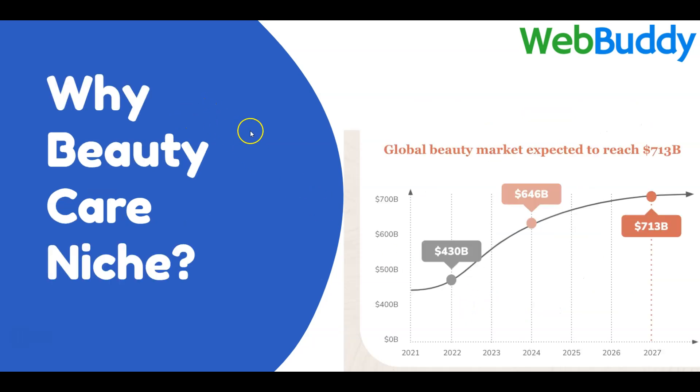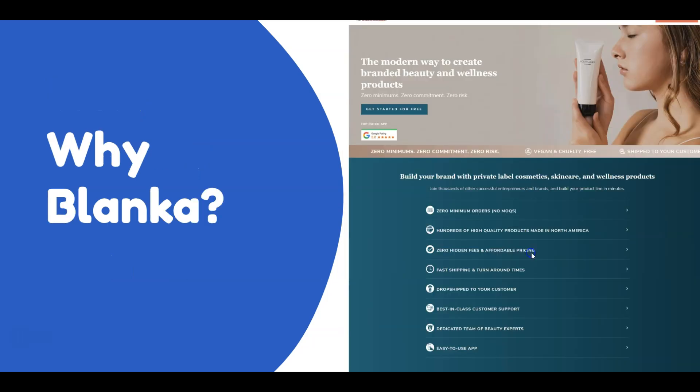Before we go into the practical steps, I'd like to share why the beauty care niche. The reason is it is a strongly growing niche and is expected to reach more than $700 billion dollars in 2027. In recent years there is growing demand for people buying beauty care products online.